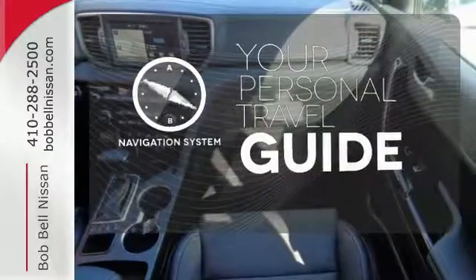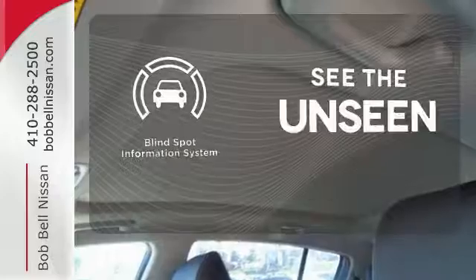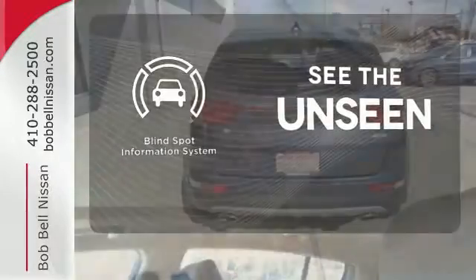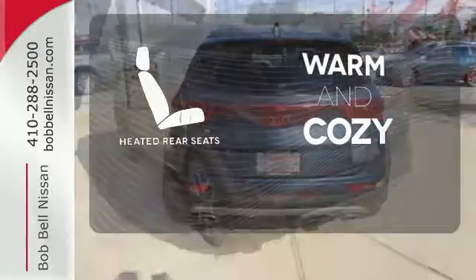It comes with a navigation system to easily guide you to your destination. Negotiating traffic has never been easier thanks to the Blind Spot Indicator. Your passengers will be wrapped in comfort with heated rear seats.